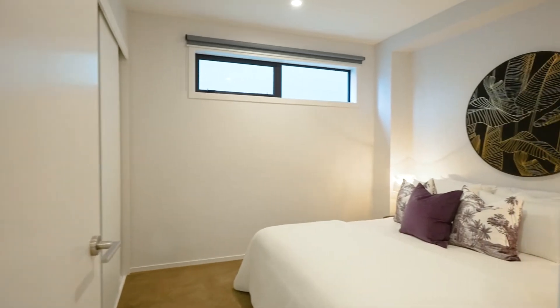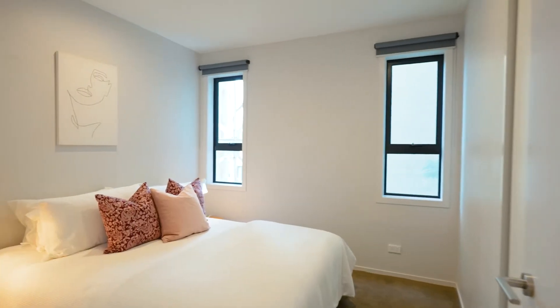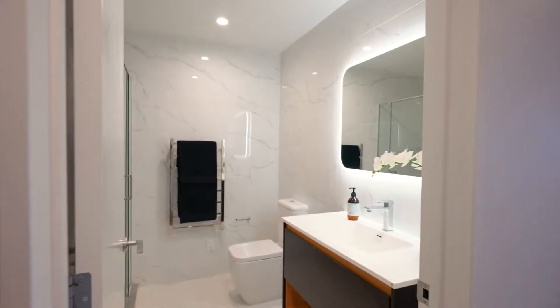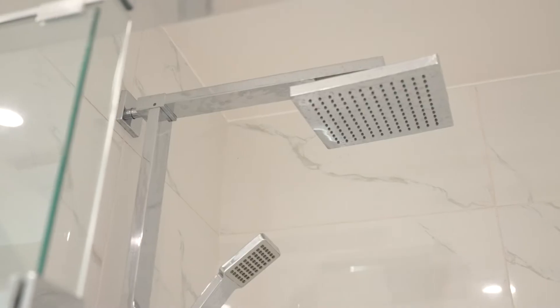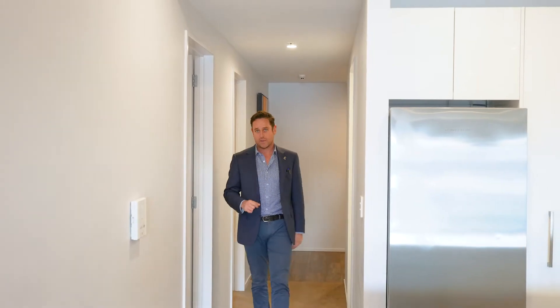When you enter into the apartment you're greeted by a generous entrance foyer, which is great for taking your jacket off and kicking your shoes off. Being a corner apartment, the bedrooms run down the right-hand side — they all have windows and are generously sized. The second and third bedroom have good wardrobes. Your main bathroom has Italian tiles from floor to ceiling, with the laundry behind the door, which also has a tub in there.